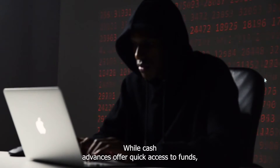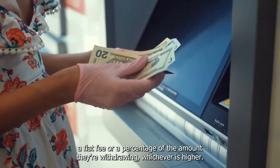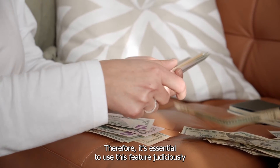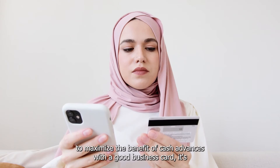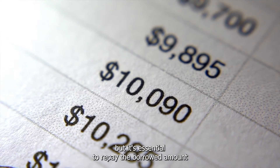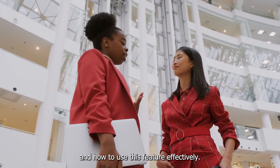Understanding Cash Advance Fees: While cash advances offer quick access to funds, they come with certain costs. Cash advance transactions typically incur fees which are either a flat fee or a percentage of the amount you're withdrawing, whichever is higher. Additionally, interest on cash advances tends to be higher than the regular purchase APR, and interest accrues from the moment you make the withdrawal. To maximize the benefit, plan carefully and only use cash advances when absolutely necessary. They can be handy for covering unexpected expenses or emergencies, but it's essential to repay the borrowed amount as soon as possible to minimize interest costs.